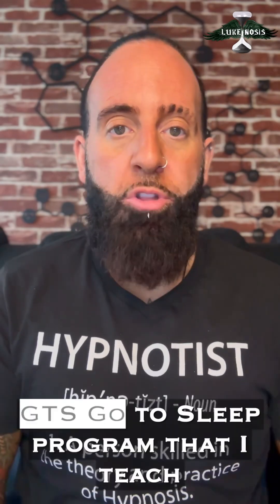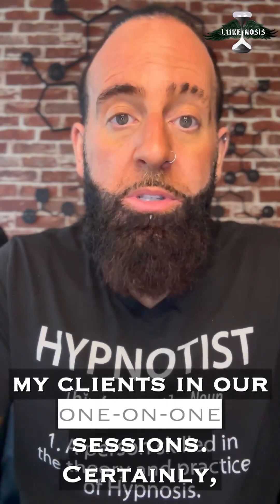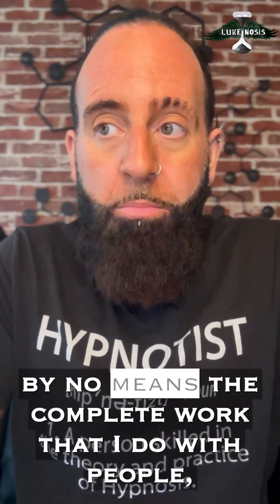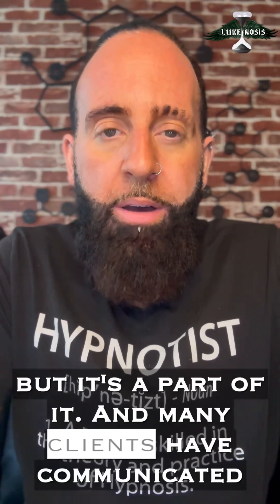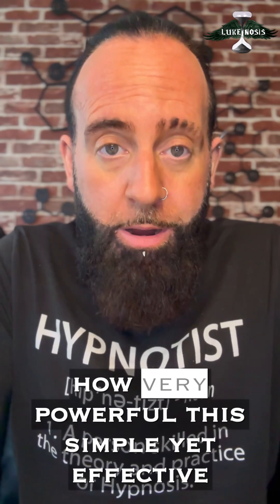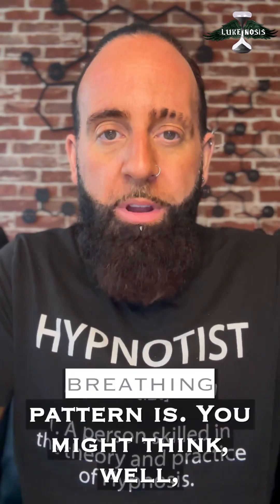This is part of my sleep gnosis — the GTS go-to-sleep program that I teach my clients in our one-on-one sessions. It's certainly by no means the complete work that I do with people, but it's a part of it. And many clients have communicated how very powerful this simple yet effective breathing pattern is.